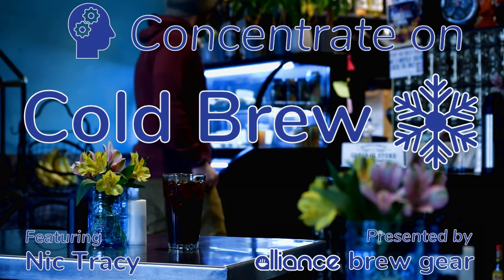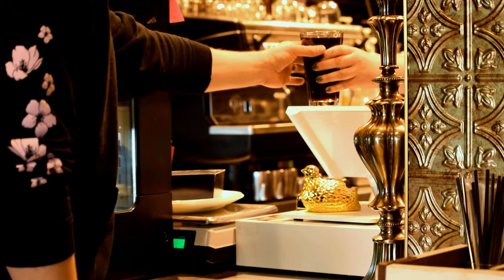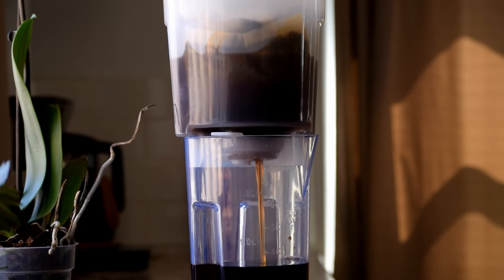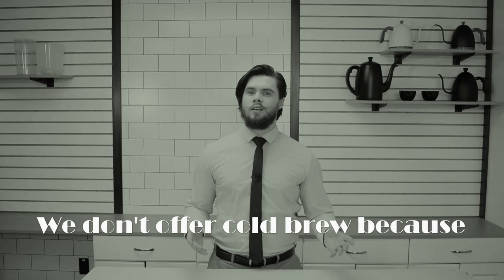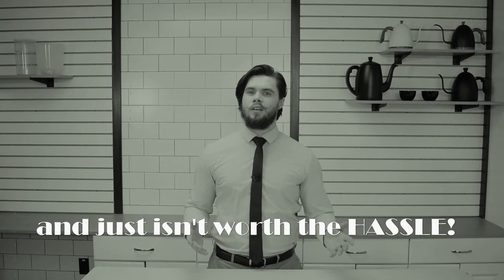We hope you're having a great day in the cafe. In this week's episode, we'll talk about the economics of cold brew, why shops should be selling it, and why it doesn't hurt to brew at home as well. At Alliance, we often hear this statement from coffee shops: we don't offer cold brew because it's expensive, takes too long to prepare, and just isn't worth the hassle. While cold brew does take some advanced preparation and use more grounds per batch, I think you'll find that you're missing out if cold brew isn't on your menu.